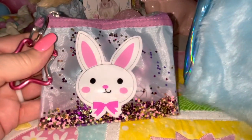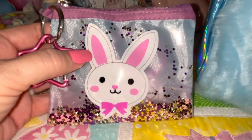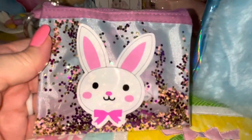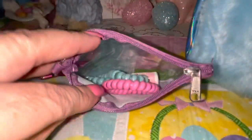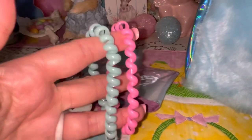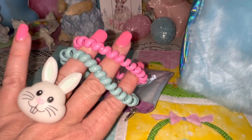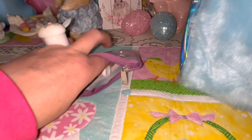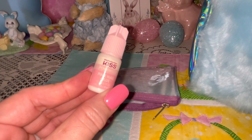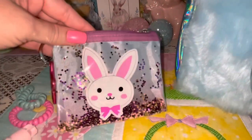I got my little Easter bunny zipper pouch at Walmart — I think last year or the year before. It's so cute — it's a little shaker pouch with a little pink star hanger and glitter confetti on the inside. She's so cute with her pink ears, nose, cheeks, and bow. In here I have two hair ties, a pink one and a blue one — I like to use these because they're safer for your hair — and I have my pink nail glue in case you break a nail.